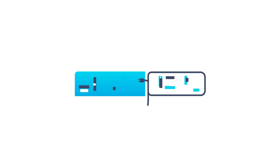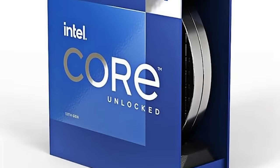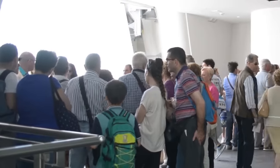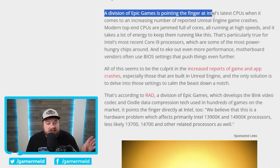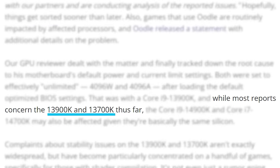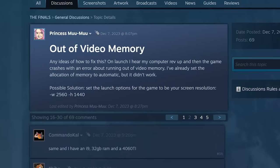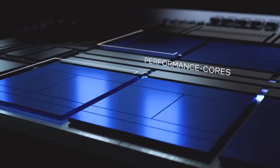First up, it looks like gamers are returning their i9 CPUs from Intel in droves. There have been numerous reports of crashing caused by some of Intel's higher-end CPUs. Back in February, it was found that the 13900K and 13700K were to blame for crashes in games with an out-of-video-memory error, happening across numerous games.